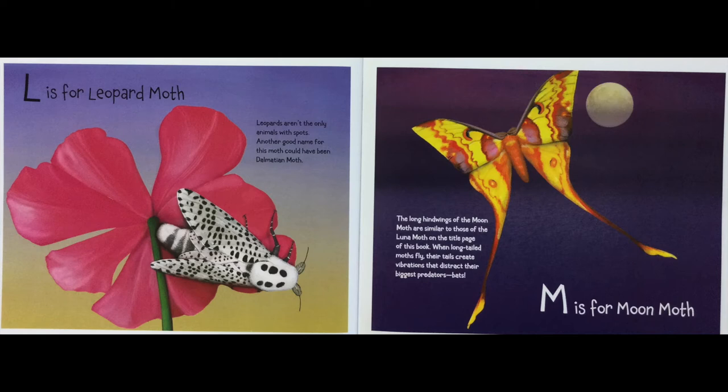M is for Moon Moth. The long hind wings of a Moon Moth are similar to those of the Luna Moth on the title page of this book. When long-tailed moths fly, their tails create vibrations that distract their biggest predators — bats.